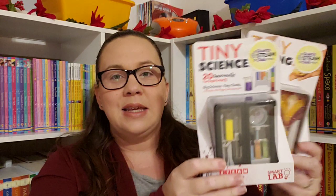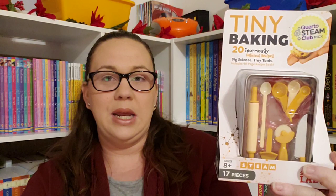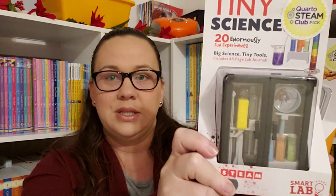For older kids — ages 8 and up — these Tiny Science kits from Klutz are amazing. They have a baking one with 20 enormously delicious recipes, and another with 20 enormously fun experiments. I believe there are a few other topics as well. This would be really fun for older kids; I can't wait to open these and do them with Emily.